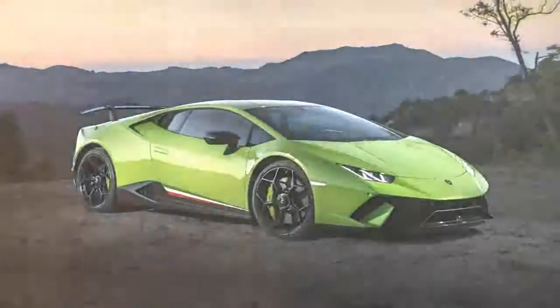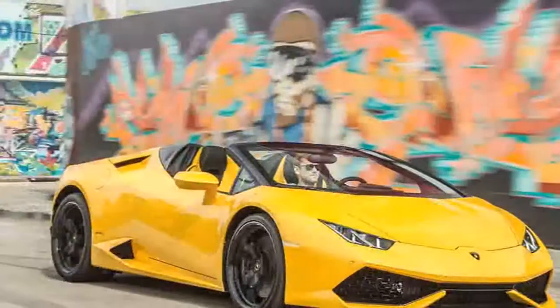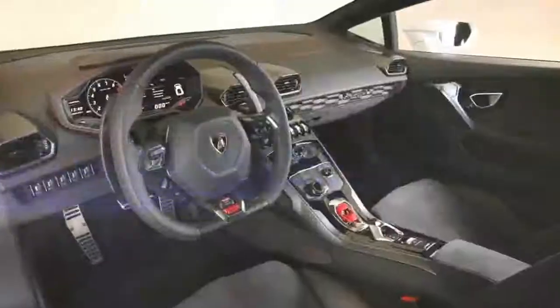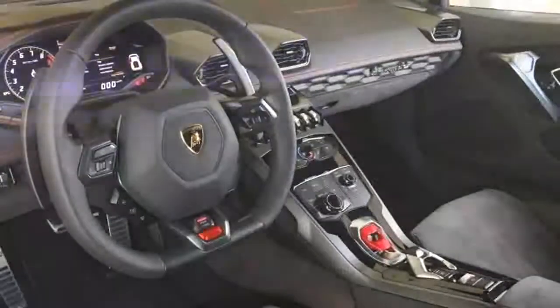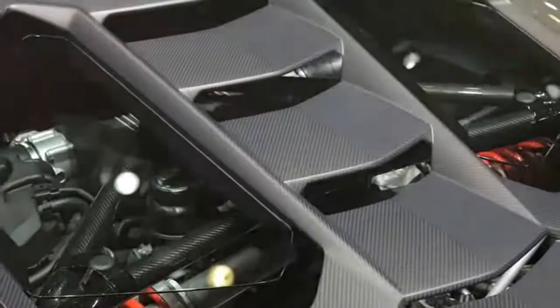Lamborghini is in the unique position of having the only naturally aspirated fleet of exotic cars, and it intends to keep its supercars that way for as long as it can. The upcoming Urus SUV will be the first turbocharged Lamborghini, and it will also offer a hybrid powertrain.